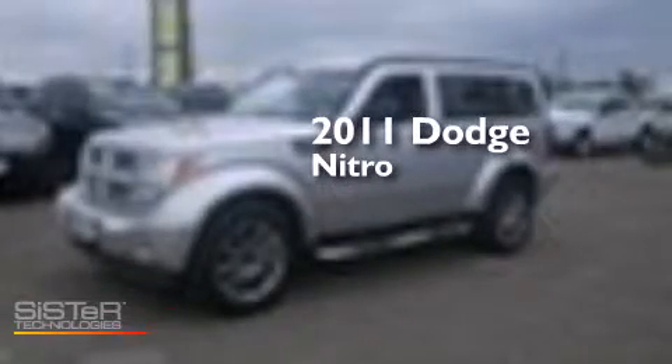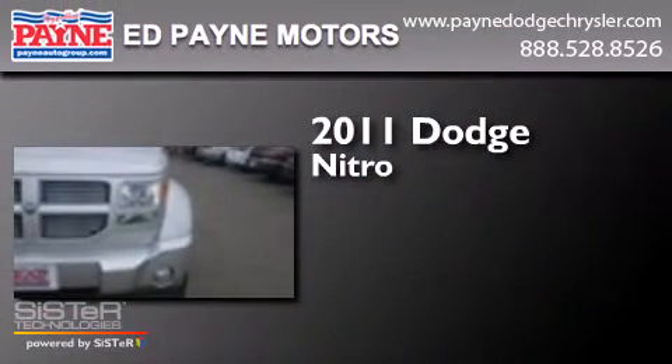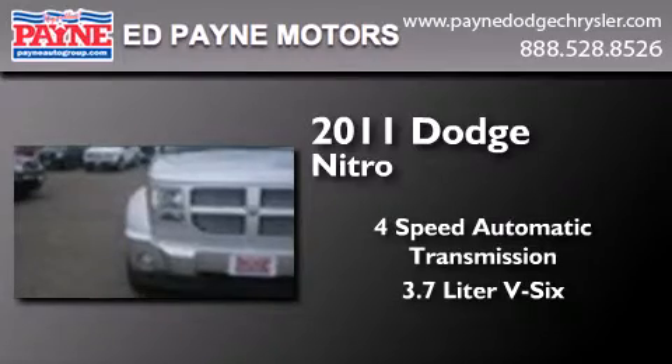This is a certified pre-owned 2011 Dodge Nitro. This SUV has a four-speed automatic transmission and a 3.7 liter V6.